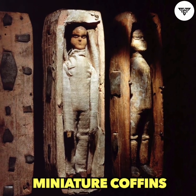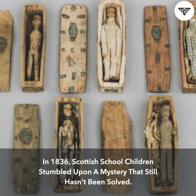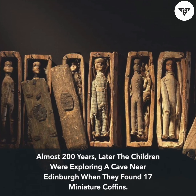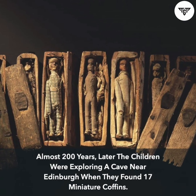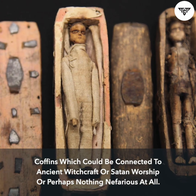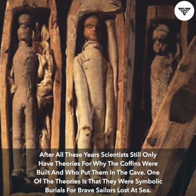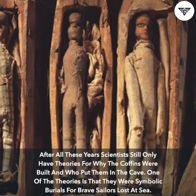Miniature Coffins. In 1836, Scottish school children stumbled upon a mystery that still hasn't been solved nearly 200 years later. The children were exploring a cave near Edinburgh when they found 17 miniature coffins — coffins which could be connected to ancient witchcraft or Satan worship, or perhaps nothing nefarious at all. After all these years, scientists still only have theories for why the coffins were built and who put them in the cave.